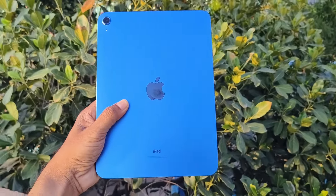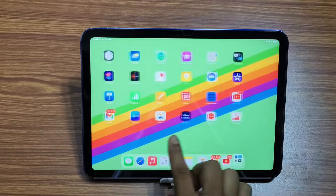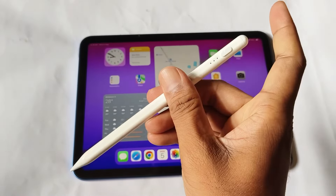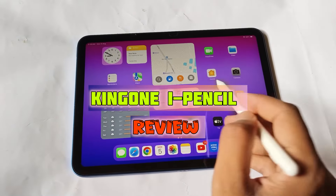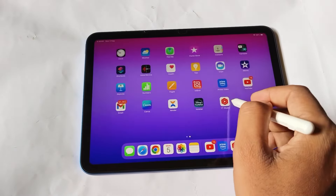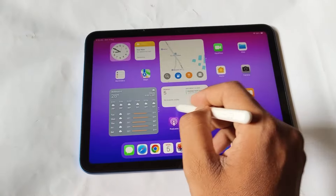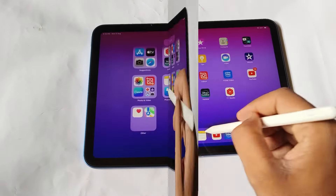Hello viewers, if you are planning to buy the iPad 10th generation, or if you have already bought this tablet, you will need a pencil. I have bought this third-party eye pencil from Kingone, and the performance of this eye pencil is very good. Today in this video I will review this eye pencil and give you all the details and functions.